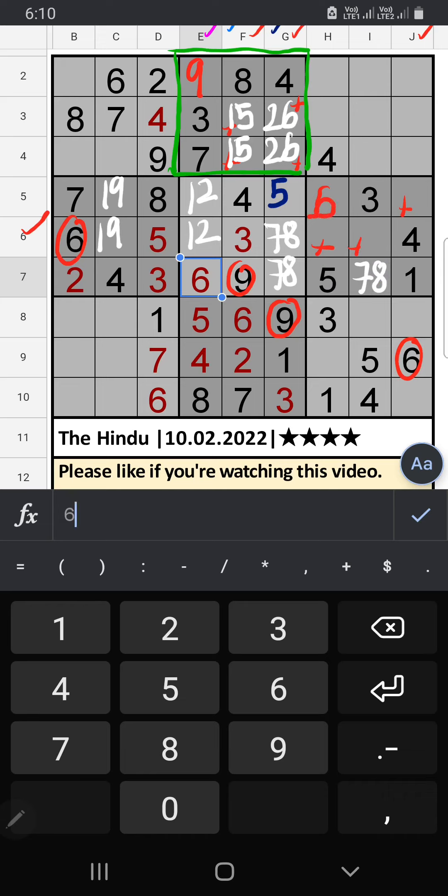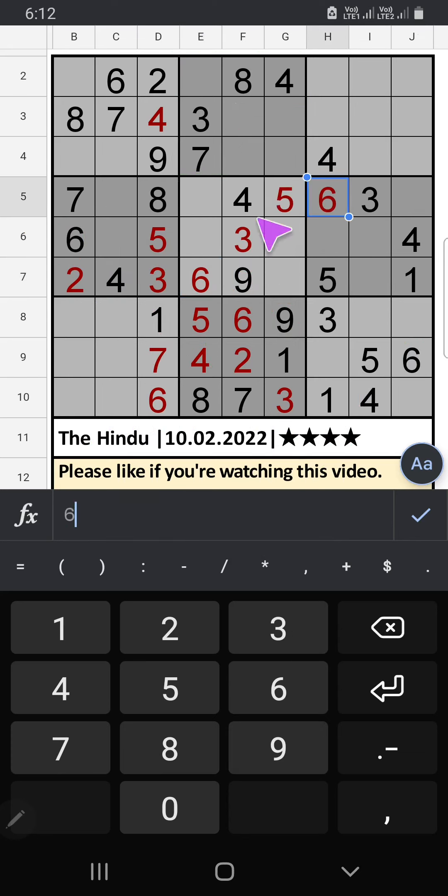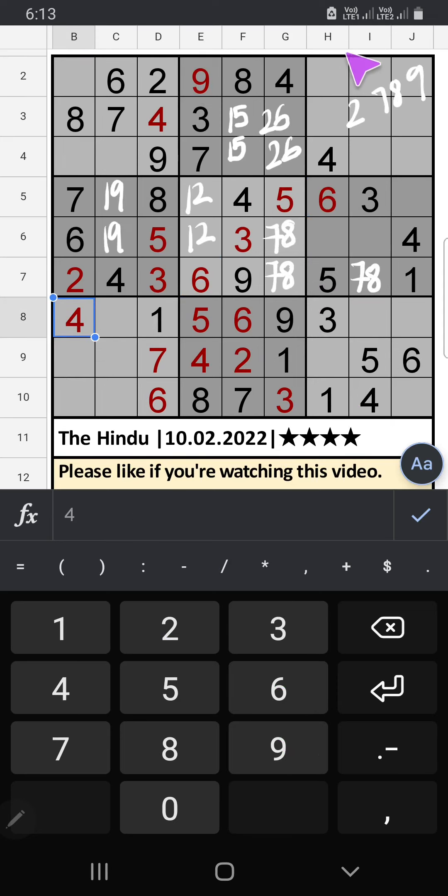Then 6 is confirmed here. 9th row and 10th row we have 4; Column C also we have 4, so 4 can't come in these cells, and 4 is confirmed here. Column H: 4 numbers are remaining — 2, 7, 8, 9. In the 2nd row we have 2, 8, 9; they can't come in these cells; they will come in the other three cells. Then only one number is remaining: 7. 7 is confirmed here. 2, 8, 9 — we will confirm later.